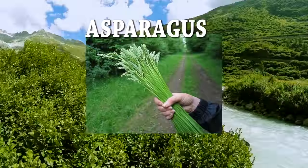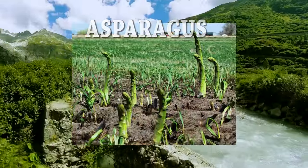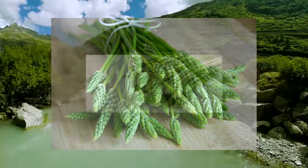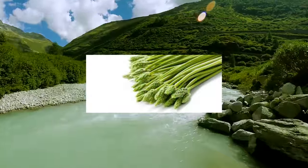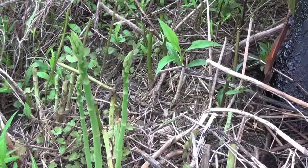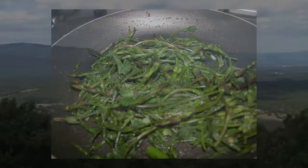Asparagus grows in the wild in most of Europe and parts of North Africa, West Asia, and North America. Wild asparagus has a much thinner stalk than the grocery store variety. It's also a great source of vitamin C, thiamine, potassium, and vitamin B6. You can eat it raw or boil it like you would asparagus at home.